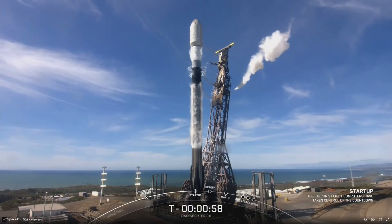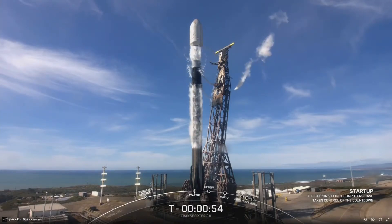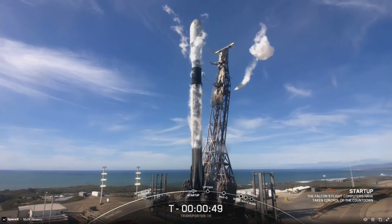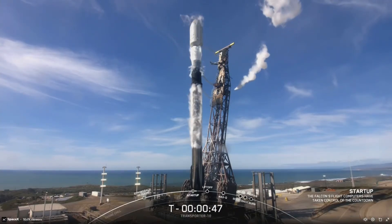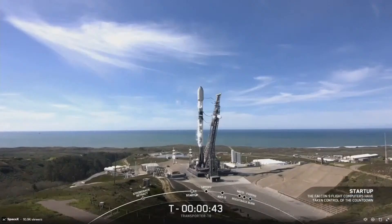Falcon 9 is in startup. Falcon 9 has just entered the startup state. We're just waiting on our final go from our launch director. LD is go for launch — all systems are go for Falcon 9's launch of the Transporter 10 mission.